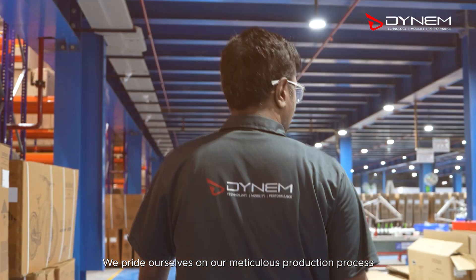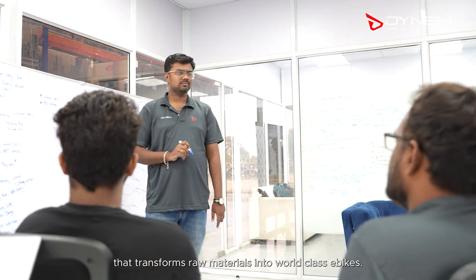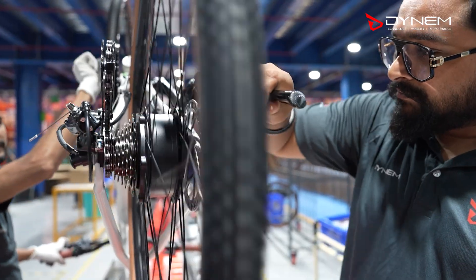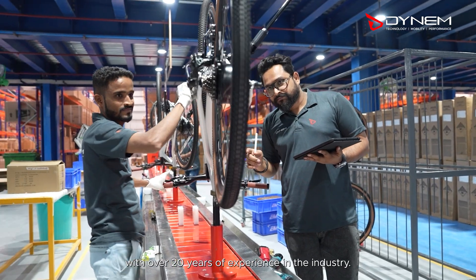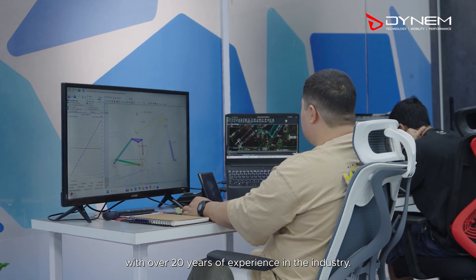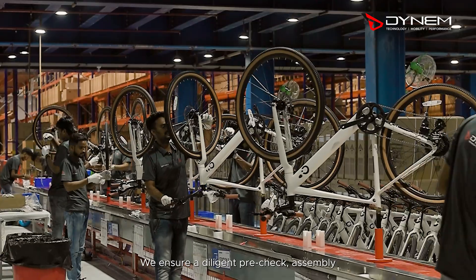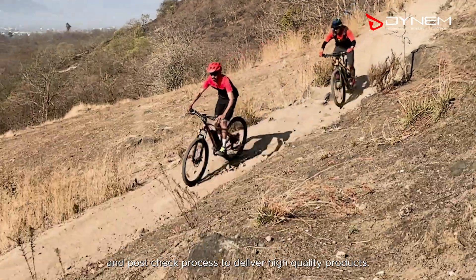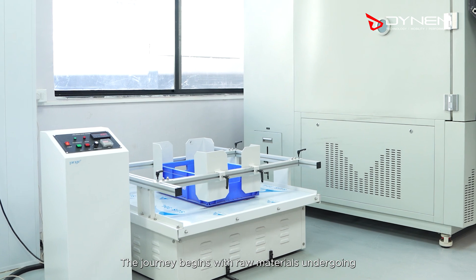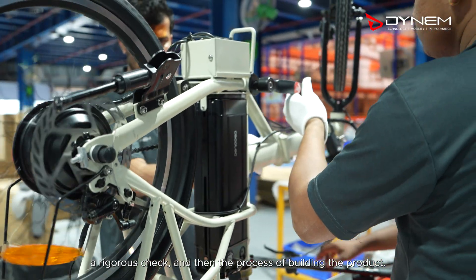We pride ourselves on our meticulous production process that transforms raw materials into world-class e-bikes. Our commitment to quality is supported by a team of experts with over 20 years of experience in the industry. We ensure a diligent pre-check, assembly, and post-check process to deliver high-quality products. The journey begins with raw materials undergoing a rigorous check and then the process of building the product.